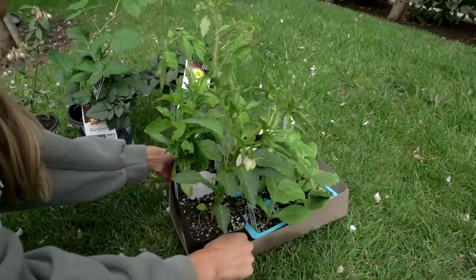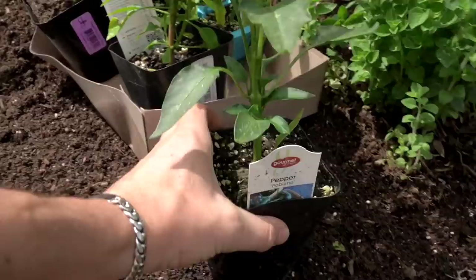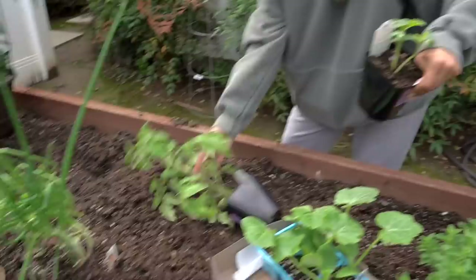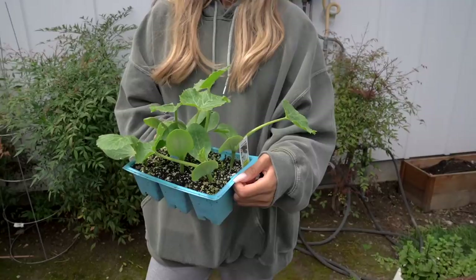Here we have better boy tomatoes — these are bigger tomatoes. This is pepper poblano — we'll put those on the other side, these with my other peppers. And this is the hot Thai peppers — that is what I like right there. We'll find a new home for those. Cucumber — that's going to take over a whole box, we need a huge trellis for cucumbers. We also have zucchini, which is also pretty large and in charge. It's invasive — they grow fast.